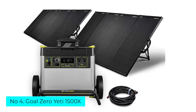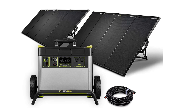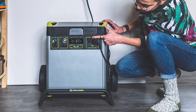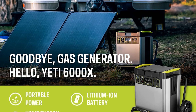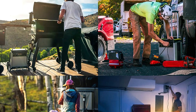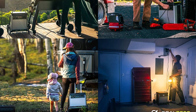Number 4: Goal Zero Yeti 1500X. If you're a serious camper who likes to spend several days or longer off the grid, has a lot of electronics to charge, or is looking for a solar power generator to run a camper or serve as backup power at home, the Goal Zero Yeti 1500X is worth considering. Some RV companies, like Scout Campers, are even using this exact model to replace traditional and more complicated camper battery and wiring setups.